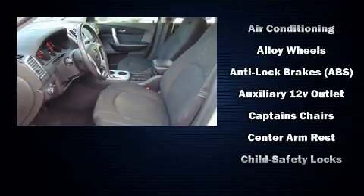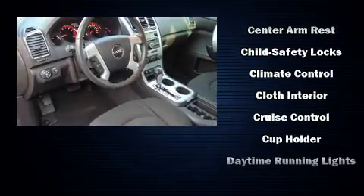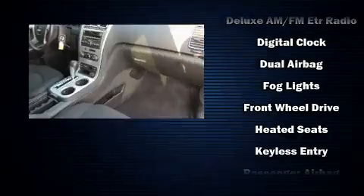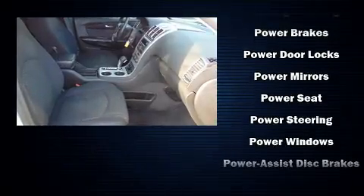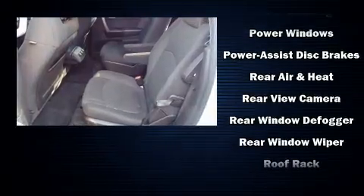Passenger security is always assured thanks to various safety features such as dual front impact airbags with occupant sensing airbag, head curtain airbags, traction control, a security system, OnStar, and four-wheel disc brakes with ABS. Brake Assist technology provides extra pressure when applying the brakes.